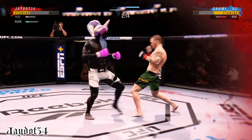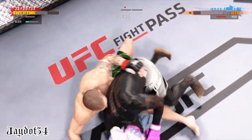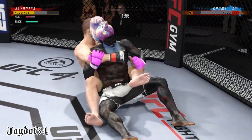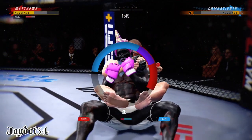Straight punches we've seen all night — huge straight punches. And he's got to be hurt very bad. Now he'll try to start attacking a rear-naked choke from the top position.